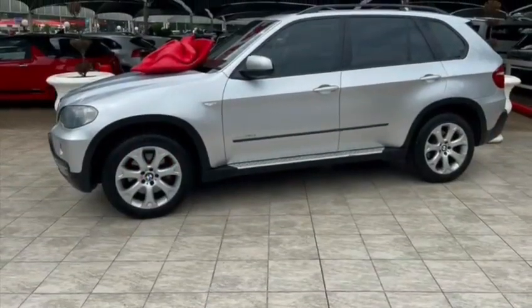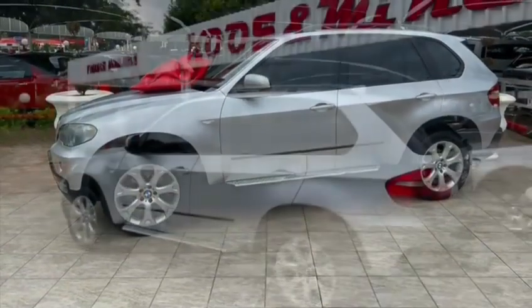It has side steps, a towbar, and spare keys, with a partial service history.